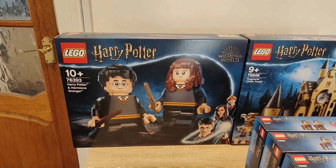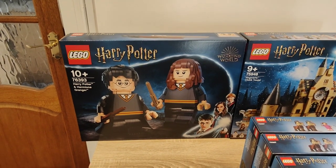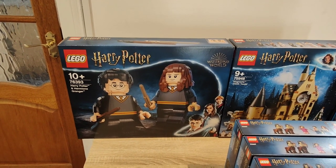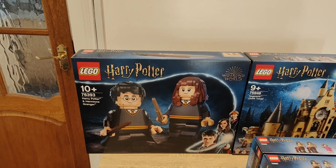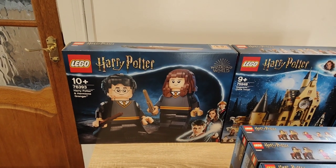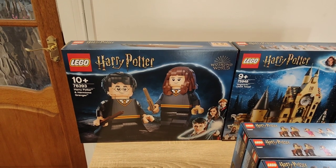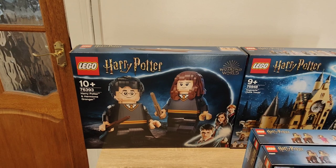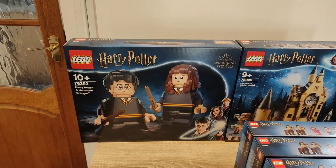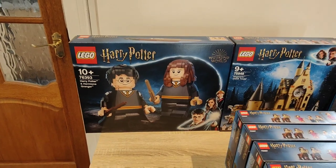Next up we've got set number 76393, the buildable Harry and Hermione. I've only got one of these and got it for £91.99 recently from Lego's own sale, literally a couple of weeks ago. These are definitely underhoarded — they're a Smiths exclusive in the UK and from what I recall it's one of the first kind of buildable characters done out of bricks. At the moment I don't think they're held in too much high regard, but hopefully Lego produce more buildable characters from the Harry Potter universe and make these more collectible. If they go back down to about £91.99 I may consider picking up more.